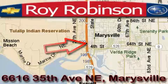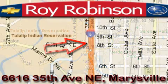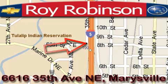Loy Robinson Chevrolet Subaru is located at 6616 35th Avenue in Marysville. Our main objective is to make your experience at our dealership a satisfying one, whether it's for sales, service, or parts.